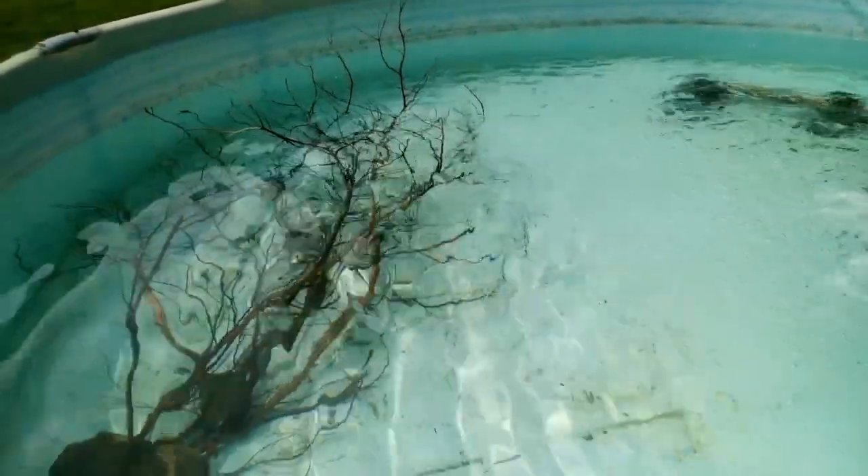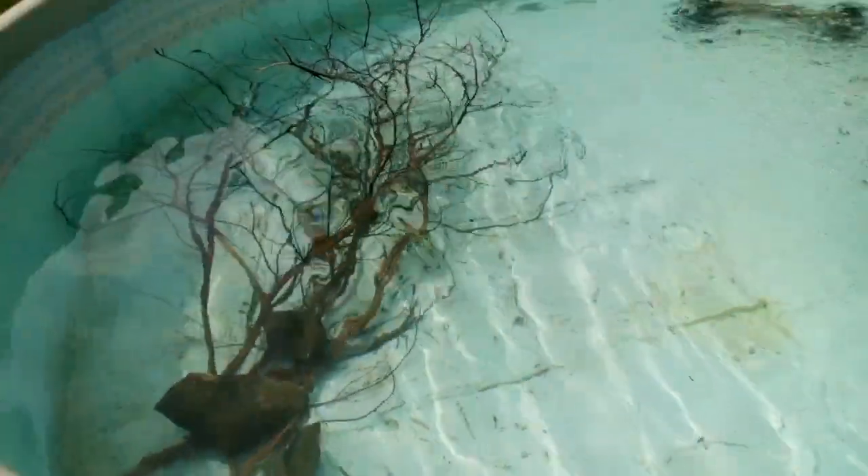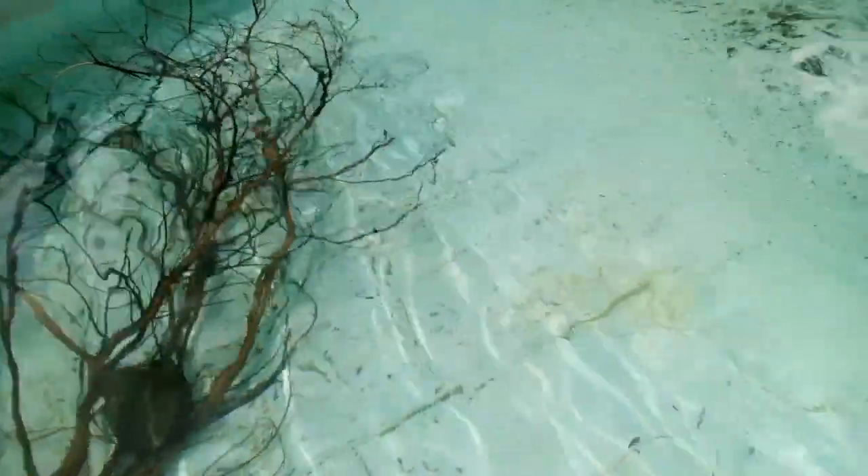Alright guys, we made it back to our pool pond. As you can tell, it is crystal clear still — I don't know how long it's going to stay crystal clear. We put two bluegills in here last night to test out the water, see if they're good, and they're still alive in here somewhere in this big pool. They like to hang out over in the rock area. We're going to turn the filter off so you guys can see real good and we're going to release these fish in here.